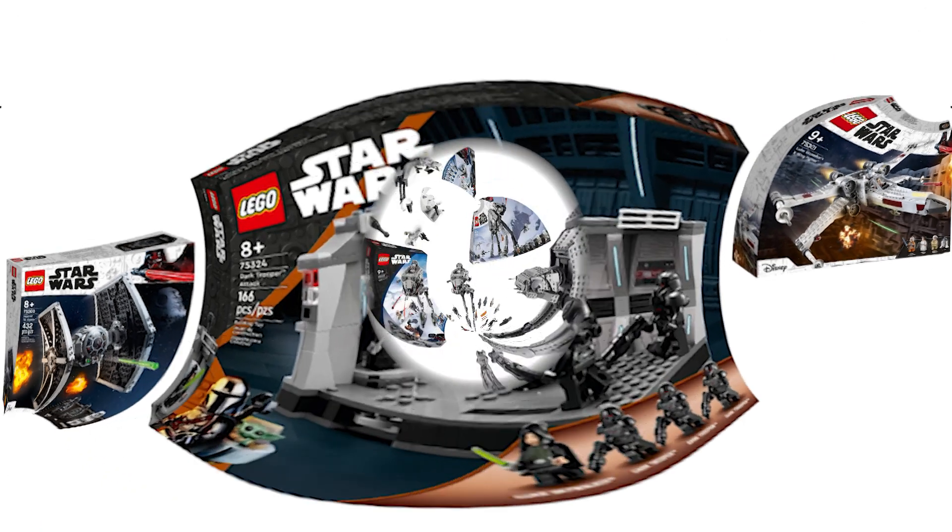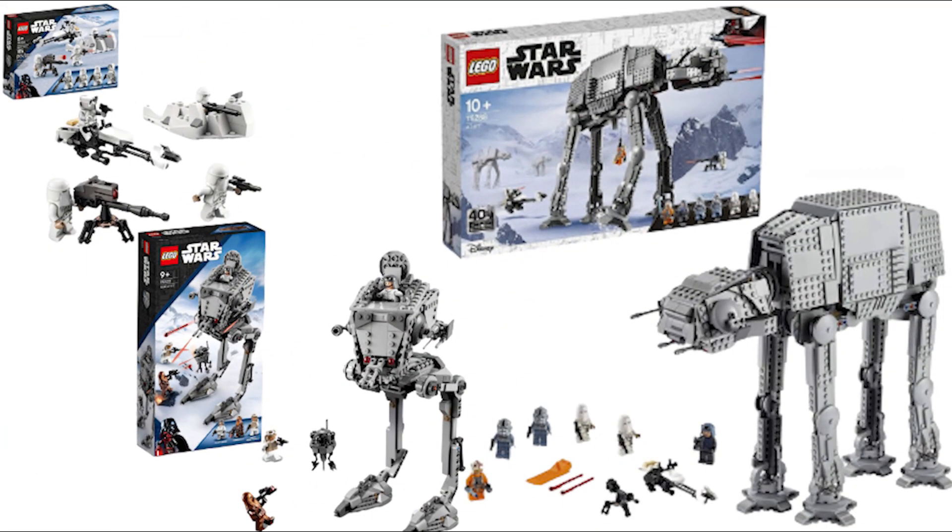Next up we have a trio of Hoth sets: the Snow Trooper Battle Pack, the Hoth ATSD, and the Hoth AT-AT. Originally I thought these sets were retiring too early, but thinking about it more I'm actually fine with them retiring. Battle Packs usually only last 18 to 24 months, so the Snow Trooper Battle Pack retiring at this point is normal, and since we've had so many versions of the AAT and AT-AT we should expect new versions within the next couple of years.